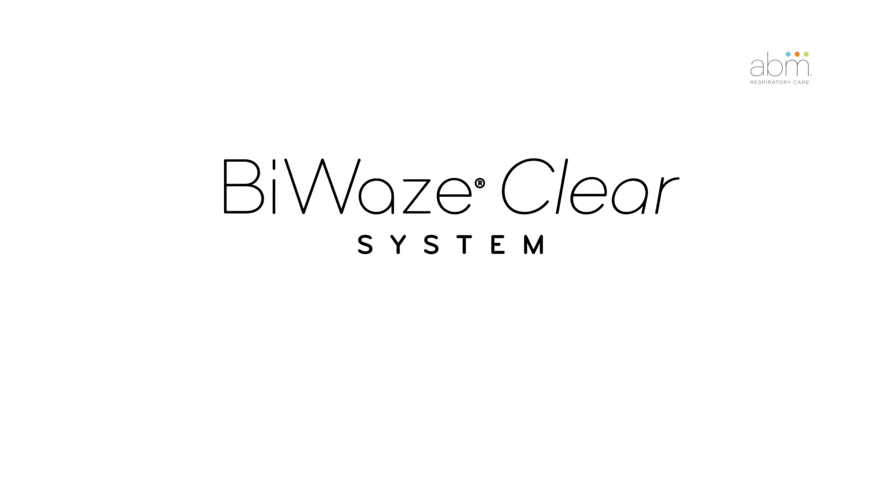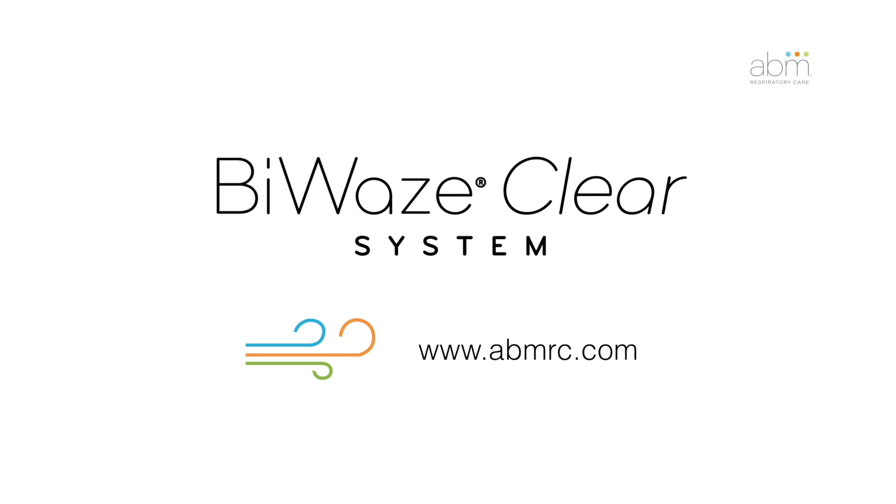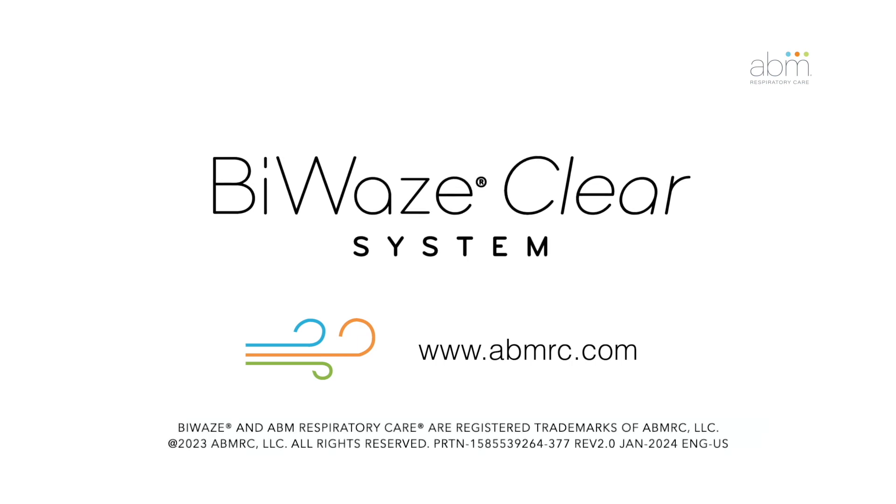For more information about the BioWazeClear system, visit our website at www.abmrc.com.